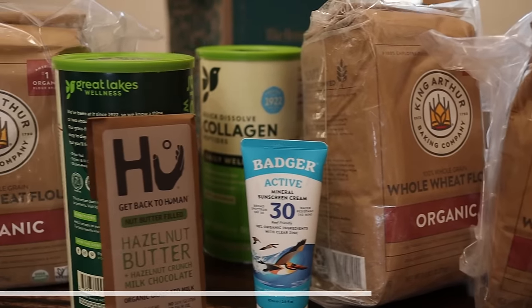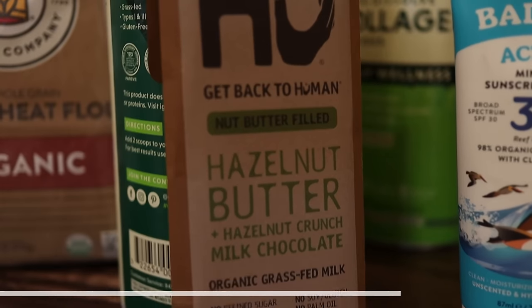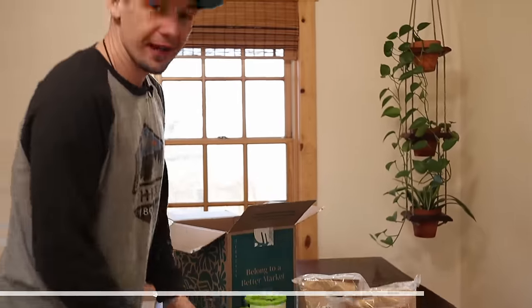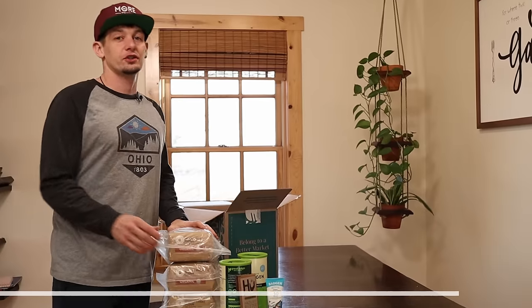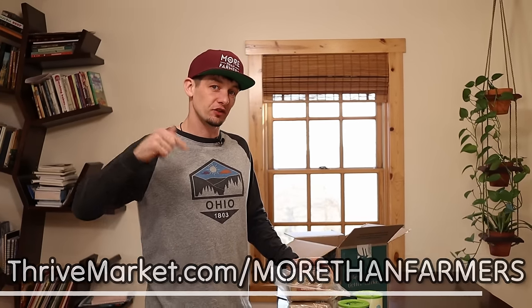The cool thing about looking for products like that, or anything to fit a certain diet, is you can filter products by things like gluten-free, vegan, keto, and a whole lot more. Go check them out — if you join using our link you'll get 30% off your first order, plus a free gift worth up to $60. Go to thrivemarket.com/morethanfarmers — the link is in the description box below.